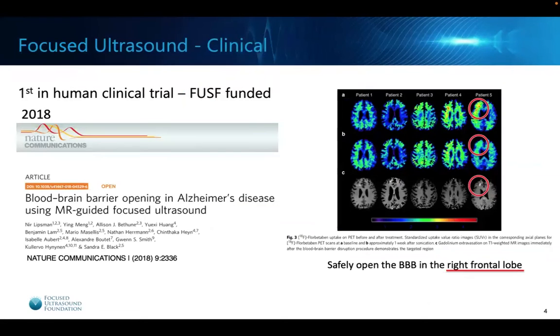I'm happy to report that even after the first workshop in 2015, the results of the first in-human clinical trial with focused ultrasound in patients with Alzheimer's disease was published in 2018 in Nature Communications. What they showed from Sunnybrook Hospital in Toronto was that in five patients, they could safely open the blood-brain barrier in the right frontal lobe. This was really important because it was shown to be safe and reversible — meaning the blood-brain barrier would close on its own.